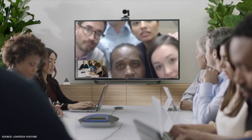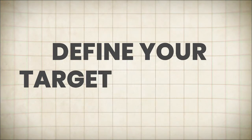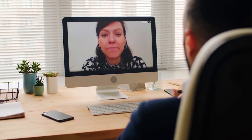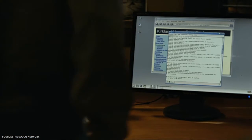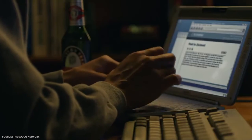Now that you're convinced of the immense potential, you might be wondering how to plan and create your very own video conferencing software. Define your target audience. Before you start coding, you need to have a clear understanding of who your target audience is — are you aiming to cater to businesses, educational institutions, or individual users? Each audience has distinct needs and expectations, so conduct thorough market research, analyze user personas, and identify the pain points and challenges your software needs to address.